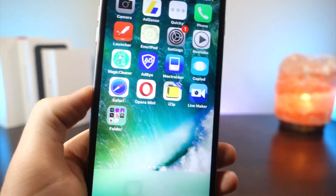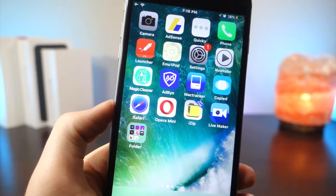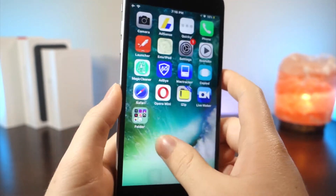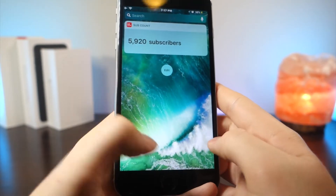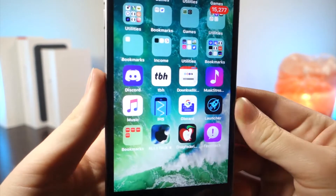Moving on to the glitch section, you can see that the dock glitch still works. I think that this is awesome, and this is probably going to last another beta, seeing that Apple has gone this long without addressing the glitch. I personally love the fact that they haven't found out about this yet, and I hope to keep it.